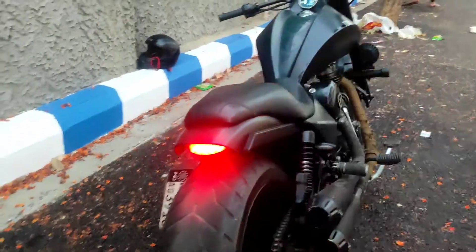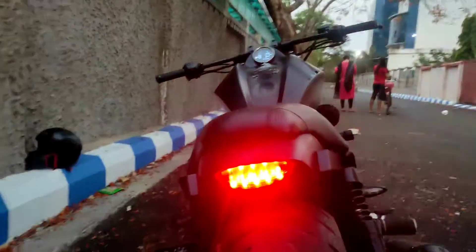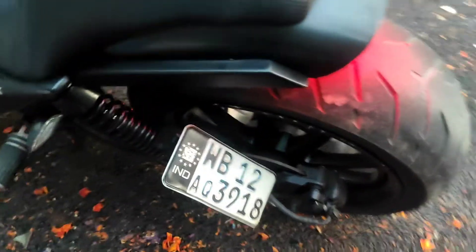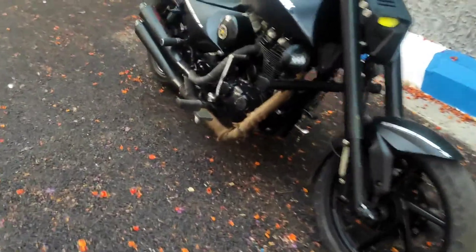Coming to the rear end of this motorcycle — just look at how crazy it is. You have a 255mm rear tire which is really wide. The LED tail light and indicators are also LEDs — actually KTM indicators. There's a custom-built extended swingarm with an open chain, and here is the registration plate with a rear disc brake. This motorcycle attracts a huge amount of attention — people just turn around to see what's going on, and the exhaust note is really nice.